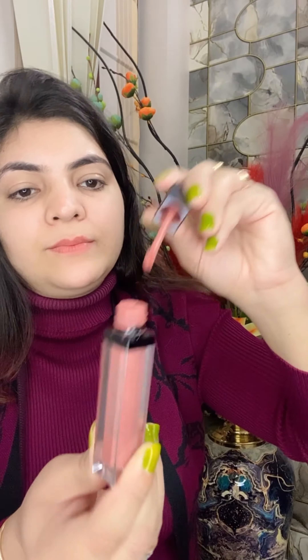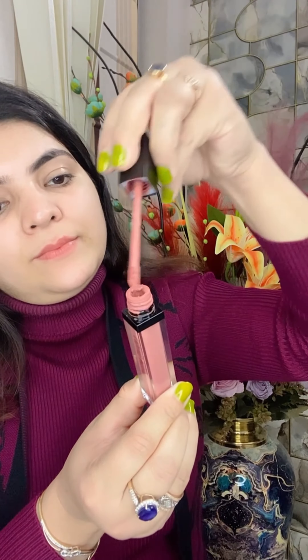It is a perfect nude lipstick — a versatile shade that complements a wide range of skin tones, providing a natural, subtle enhancement of the lips without being too bold. Here I have taken a good amount of lipstick on my lips and applying it nicely.